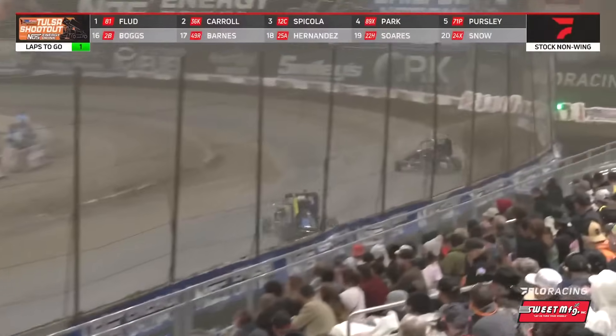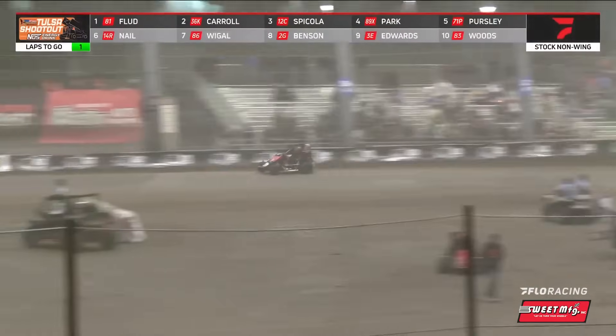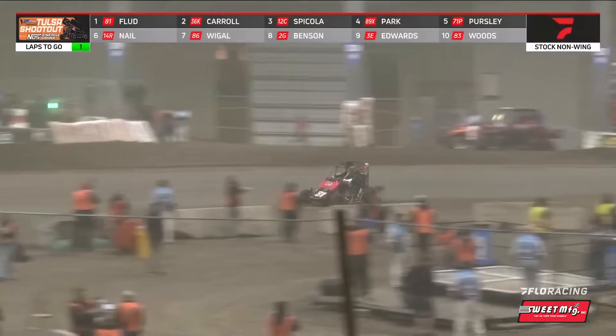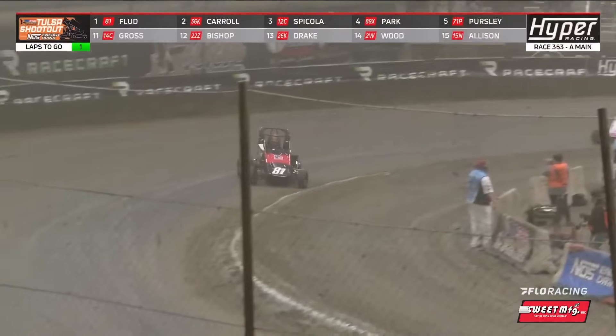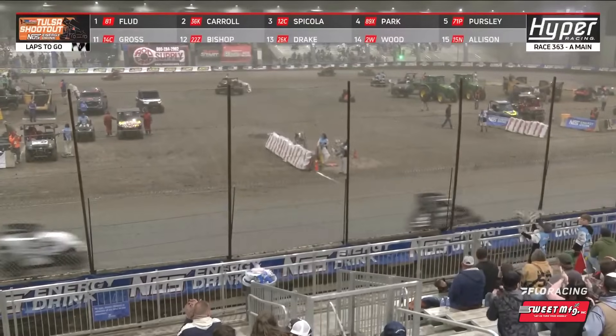White flag, Frank Flood — Frank Flood, the legend, continues in this building as Carroll jumps the cushion. Final time through turns three and four. He's won two, now three stock non-wing features. Frank Flood wins the Shootout.